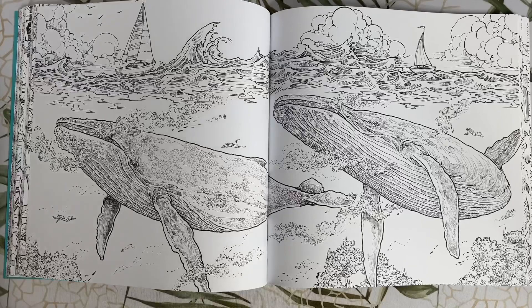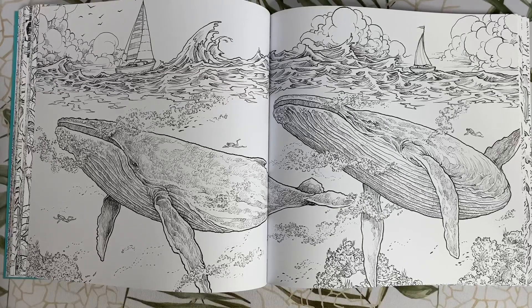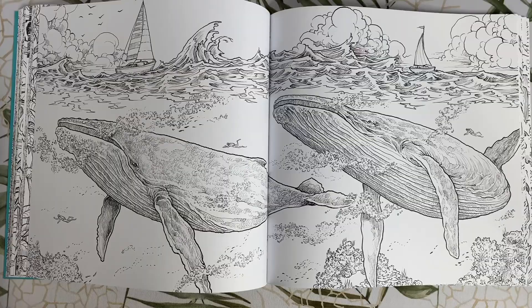A couple of blue whales. There is a lot of blank space in this picture — a lot of water. Get your blue Prismacolors ready, guys.